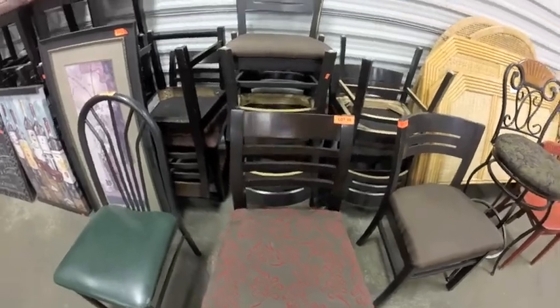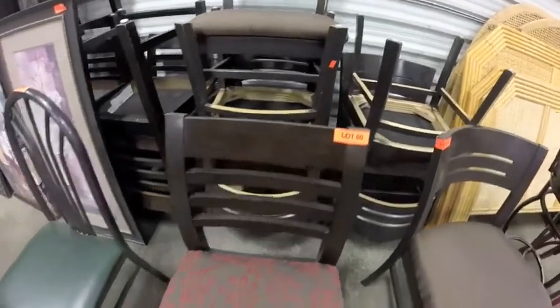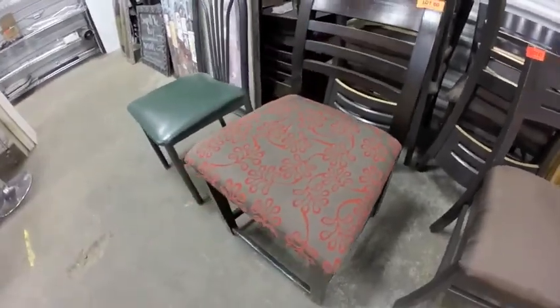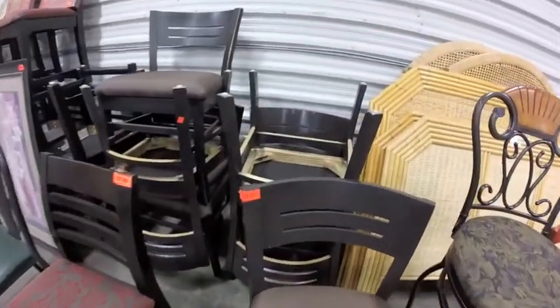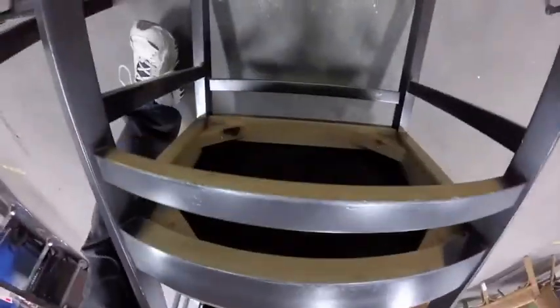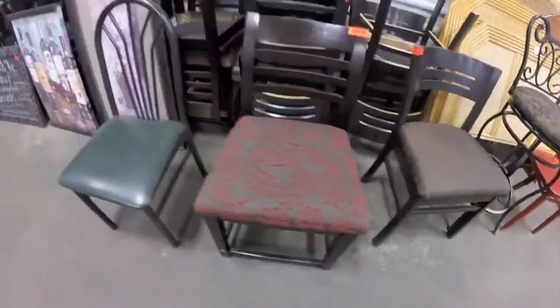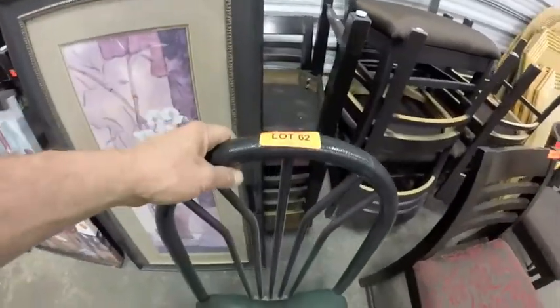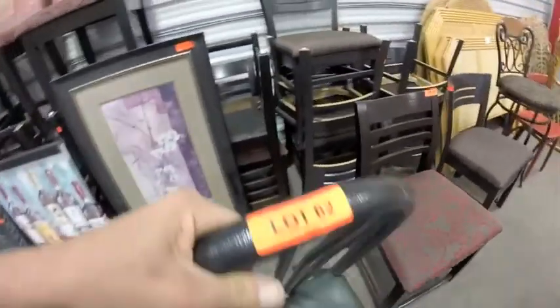The next few lots are some chairs. Lot 60 is 20 of these nice ladder-back chairs — heavy duty, nice fabric. Lot 61 — we have six of these. We also have 13 of these green ones — they're heavier than they look.